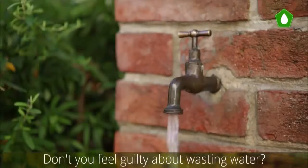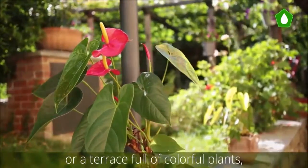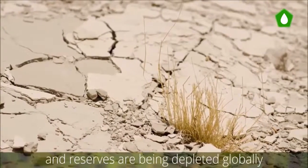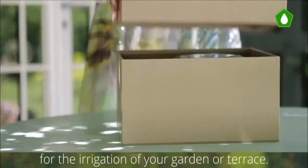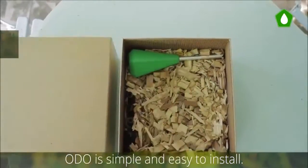Don't you feel guilty about wasting water? Everyone likes a beautiful garden or a terrace full of colorful plants, but gardens and plants need fresh water and reserves are being depleted globally faster than you think. Odo is a complete and flexible solution for the irrigation of your garden or terrace. Odo is simple and easy to install.